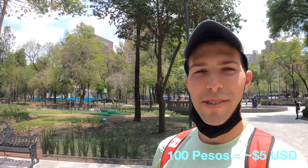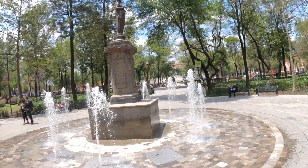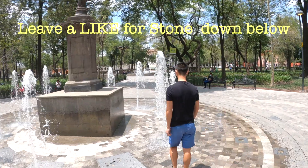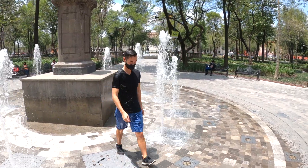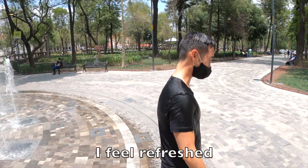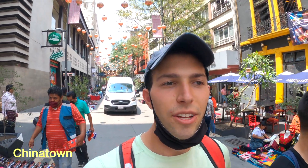We are here in Palacio de Bellas Artes and have come across a fountain. For 100 pesos, which is about $5, Stone is going to walk through the fountain. This is the life of a broke backpacker — do anything for a couple bucks. Right across the street from Palacio de Bellas Artes is a little Chinatown area with a really nice gate and some cool decorations. We are going to walk around here, maybe grab another bite to eat, and just see what we can find.